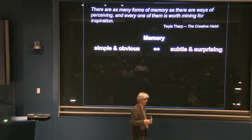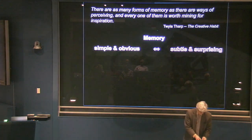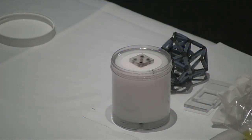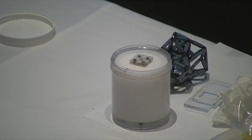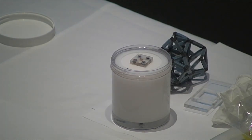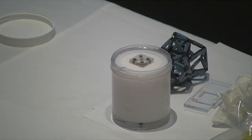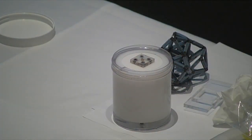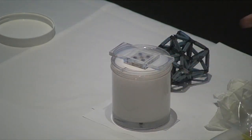There are other memories which are more subtle and take a little bit of surprise, and so I want to show one of those here. This is a memory that is a well-known demonstration over many years, but we built this just so it could get through airport security — it's got less than three ounces of fluid in here.